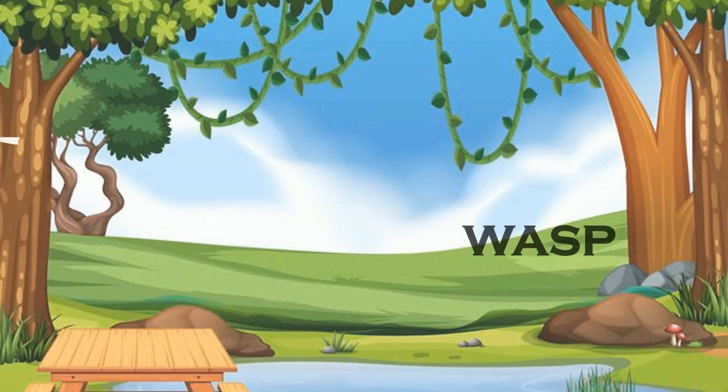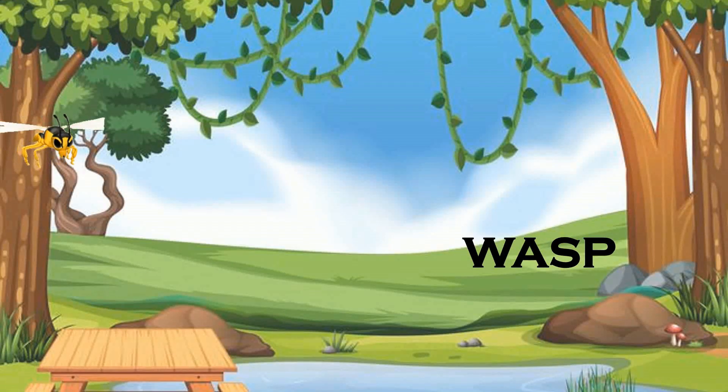Wasp. These come in many colors and are helpful to farmers. They control pests.